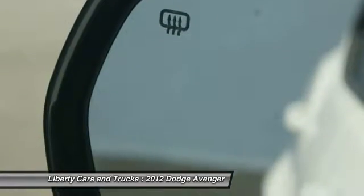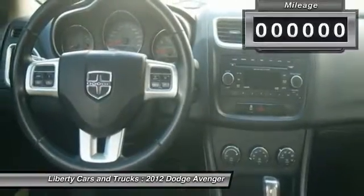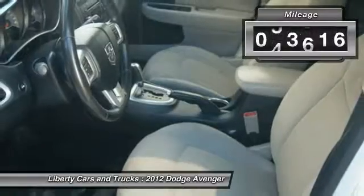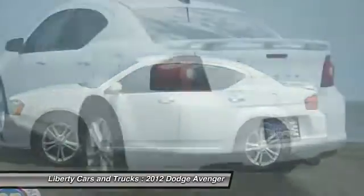Surprisingly roomy — with the Avenger, you can have the sporty looking car you want and still get the storage space you need. This vehicle has less than 85,000 miles. Here are some of this vehicle's great options.